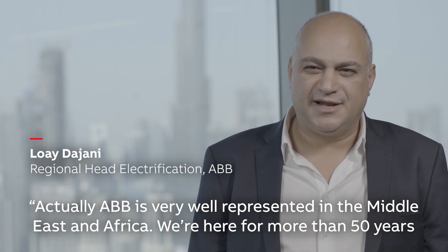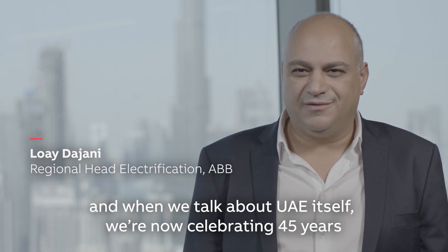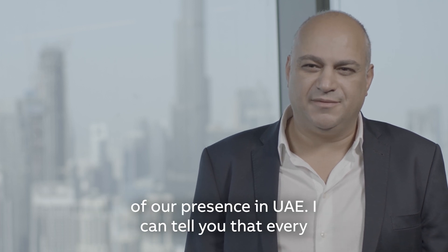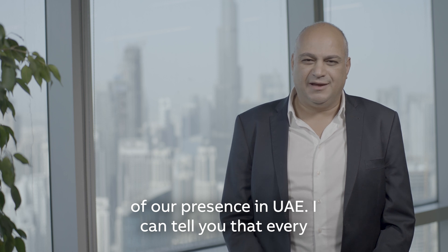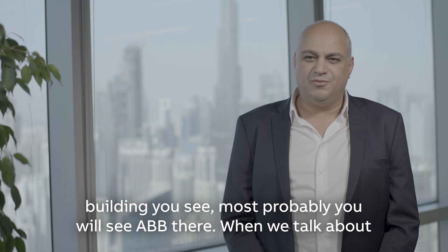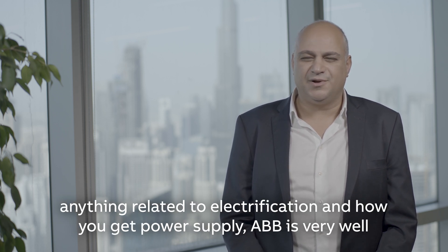ABB is very well represented in the Middle East and Africa. We've been here for more than 50 years. When we talk about the UAE itself, we are now celebrating 45 years of our presence there. I can tell you that every building you see, most probably you will see ABB there. When we talk about anything related to electrification and how you get the power supply, ABB is very much a part of it.